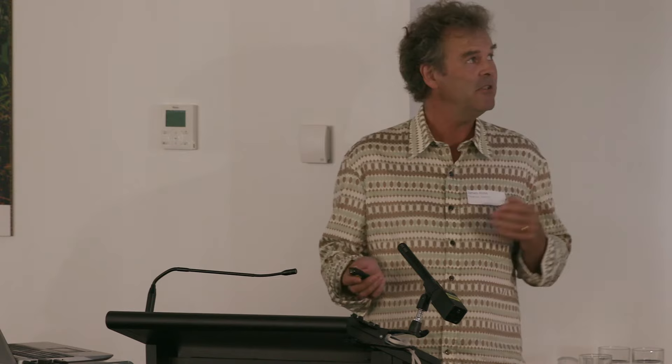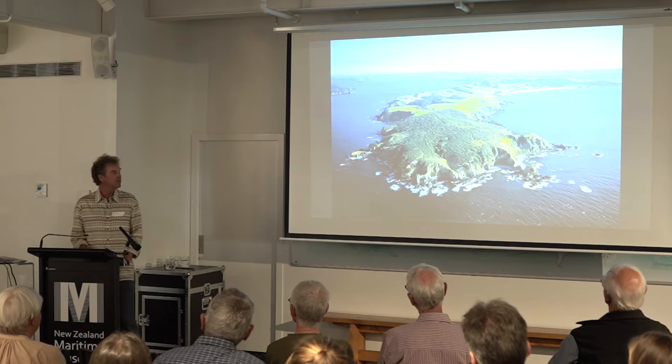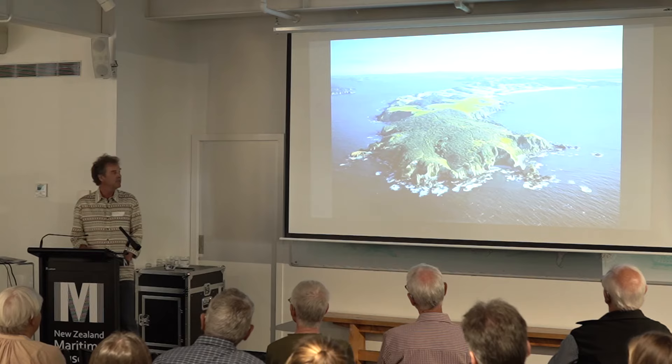Ta Whirinui Peninsula, for those of you who aren't familiar, it's just on the outskirts of the Auckland urban area. As you can see, it's a long peninsula with a whole mix of different habitat types, including quite a lot of pasture. As well as being a regional park administered by Auckland Council, it's also an active farm and one of the most popular recreational spots in the Auckland area.